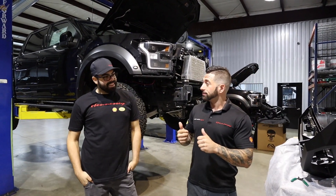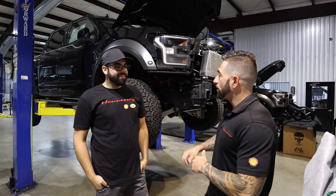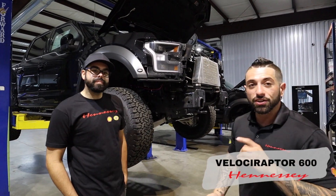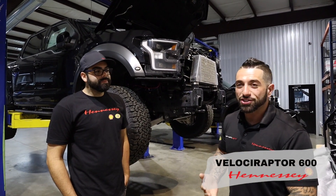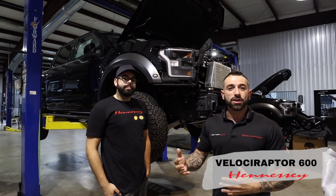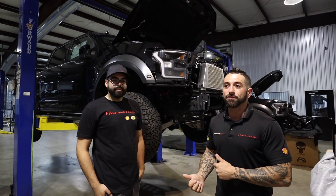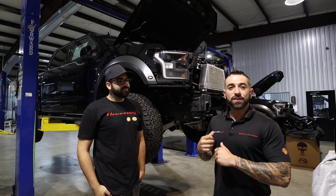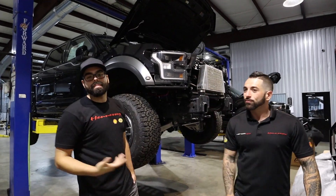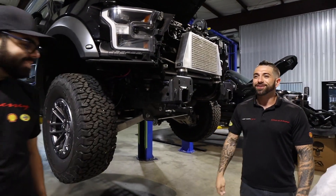One of our new technicians is Ricky. He came to us from Florida and he's doing a great job — just started this week. This is his second build. The Velociraptor is kind of where we start everyone because they're very detailed — you've got wiring, suspension, power upgrades — it's the perfect build to get someone accustomed. He's no stranger to the performance world. We're excited to watch him grow. Welcome, Ricky — glad to have you here!